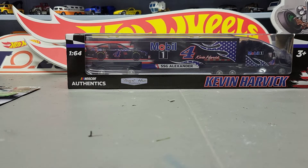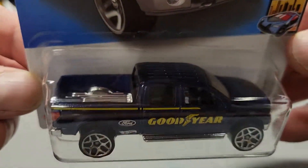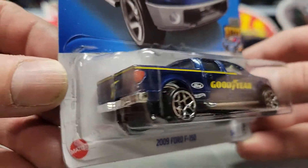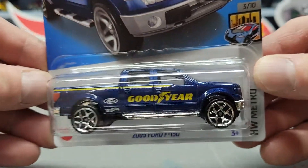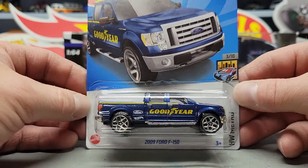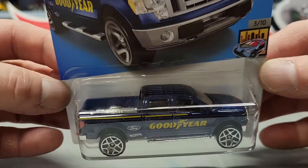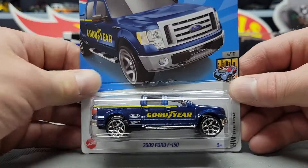Next up I got the 2009 Ford F-150 Goodyear. It's the only one of these I found — I was hoping to find another one, but it's a nice truck. This would be a good super — they did make one. This one is from the D case as well.